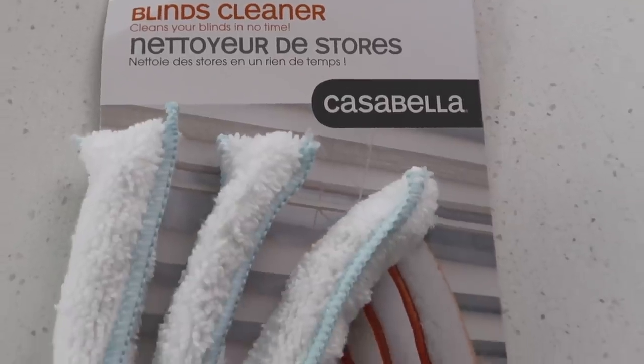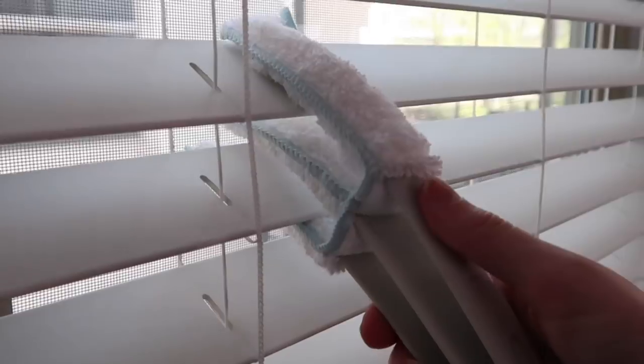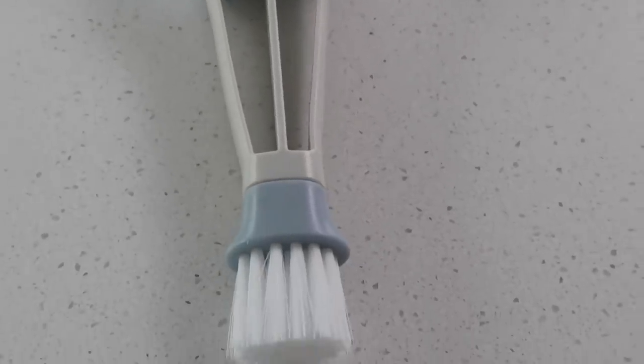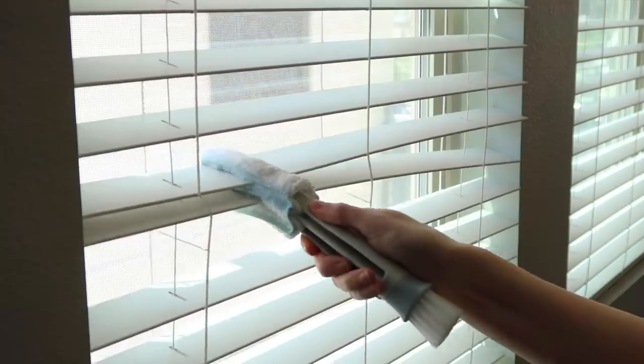I think this is the most simple but brilliant invention to get my blinds dust-free and clean. It's essentially tongs with a microfiber wrap to clean the panels. It fits perfectly in your blinds and also has a little scrubbing brush at the bottom so you can clean out your windowsill and get the entire window area clean and dust-free.